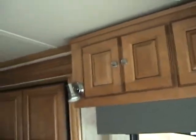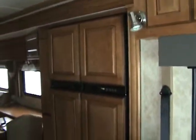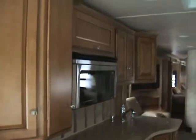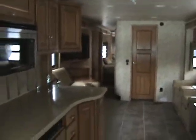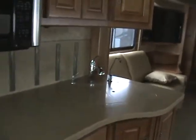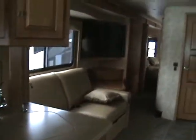Up to Winnebago quality — as you can see, the woodwork is just superb. You've got your front kitchen with beautiful Corian countertops.